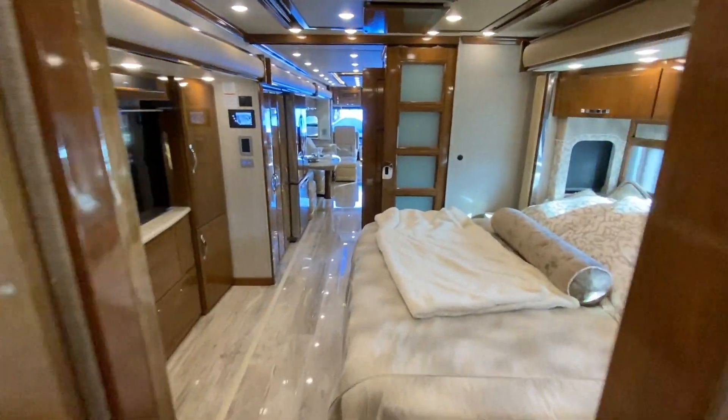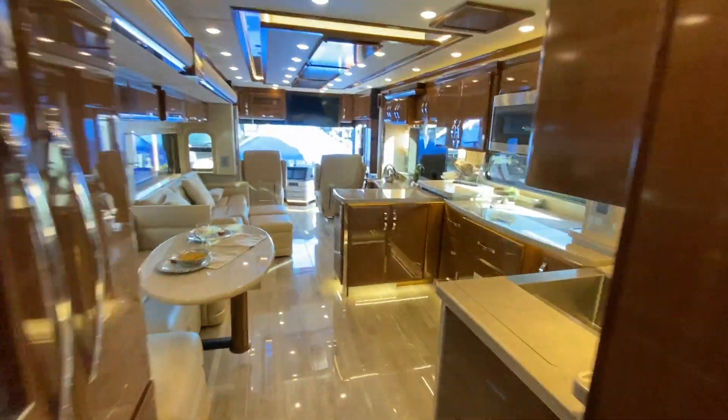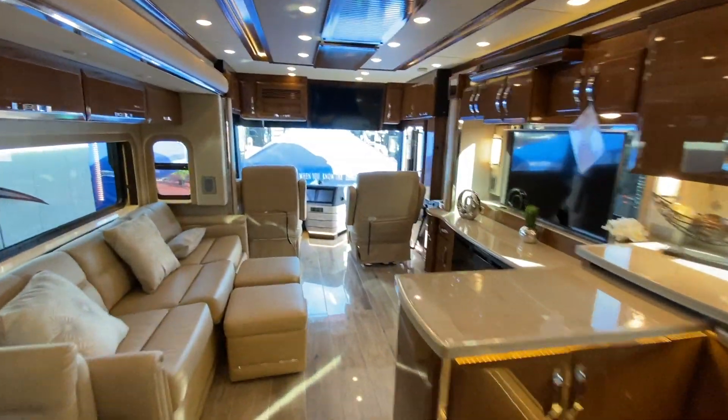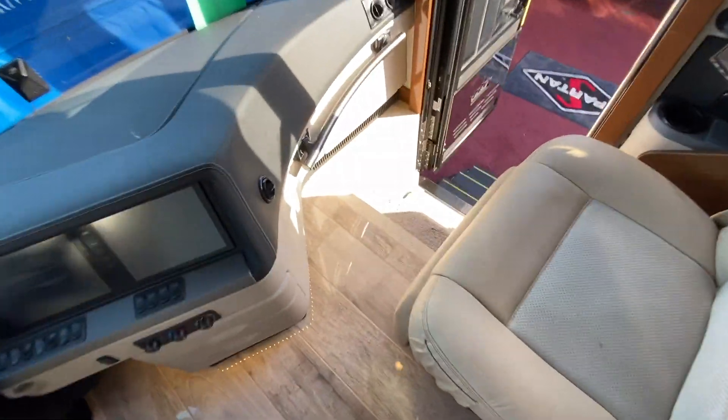Oh wow, that's so funny — it has these same lights. Let's see how much this one is, just for the heck of it. Maybe you can get 10 Travatos for the price of one of these.